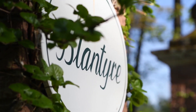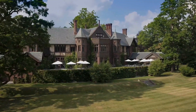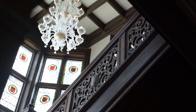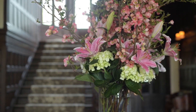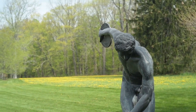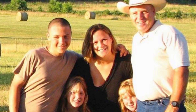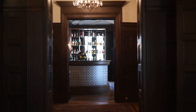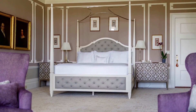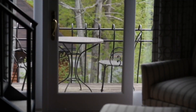At number one we have Blantyre. The Blantyre Resort, now a magnificent resort, hotel, and spa that offers a variety of events and weddings, goes back to the late 1890s when Robert Paterson came to the Lenox region. Paterson first purchased 220 acres known as Hilawan, which was home to the Daw family. Paterson demolished the existing estate to build his home, which was to be nothing less than a castle with feudal architectural features such as towers, turrets, and gargoyles.